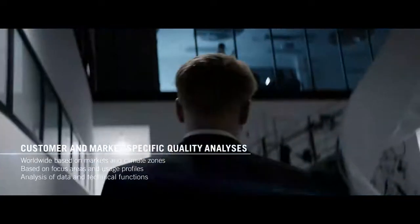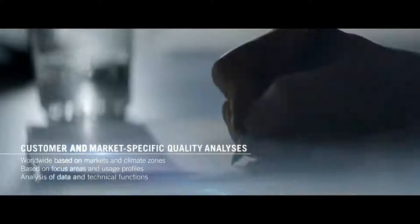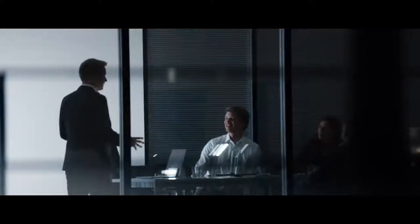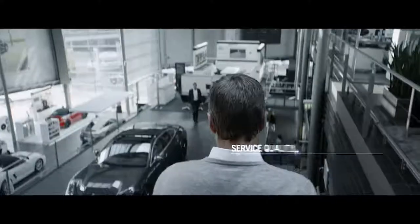Quality work at Porsche never stops. Even when a vehicle is already on the market, customer feedback is analyzed based on various factors, such as region and climate zone. This feedback allows both current and future models to be improved.